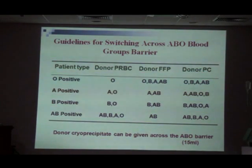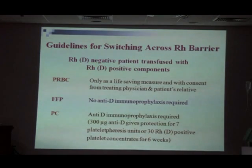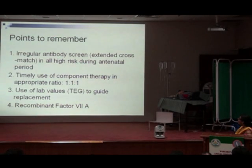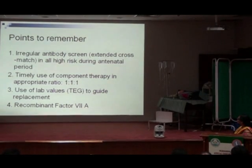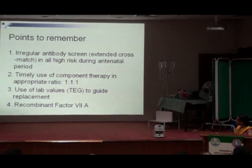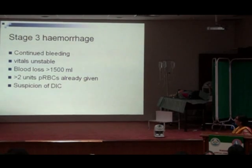Antibody screening should be done in all high-risk patients at risk for PPH during the antenatal period — also called extended cross-match — so that blood can be available quickly when needed. Use of component therapy should be guided by lab values, TEG or ROTEM. Recombinant factor 7A has a role when more than 10-12 units of packed RBCs have been given and bleeding is not controlled, but it is very expensive — costing approximately 1.5 lakh rupees per treatment.